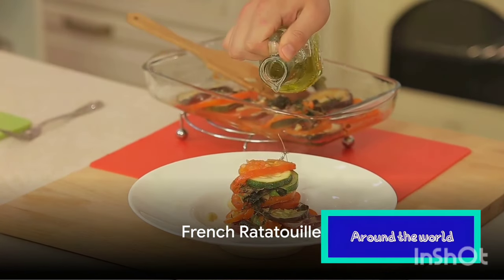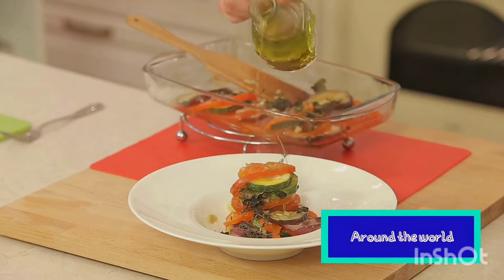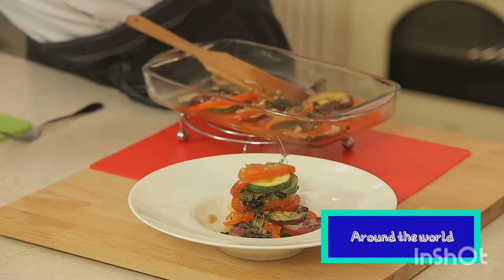Imagine the tantalizing aroma of fresh vegetables, slowly simmered in a fragrant blend of garlic, tomatoes, and herbs. This is no ordinary dish — this is ratatouille, a world-famous French classic.